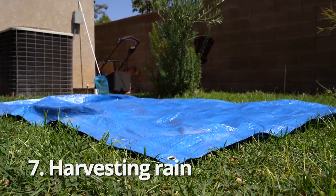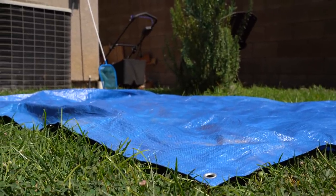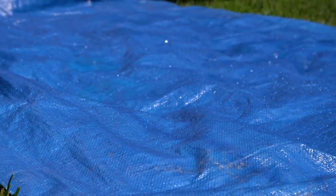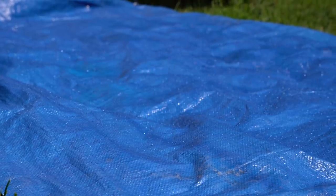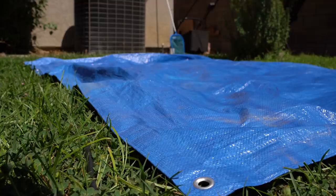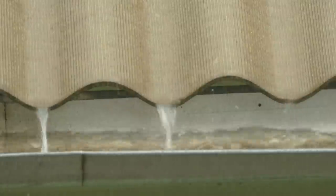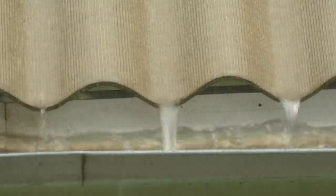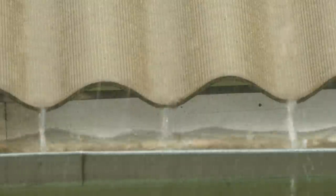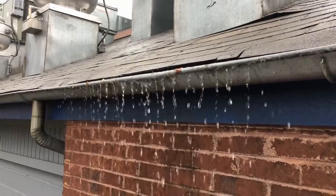Number seven: harvesting rain. Draping a tarp and collecting rain is an excellent way to capture natural water, assuming you get rain after a disaster. To calculate how much water you can gather, take your tarp's square area and multiply it by inches of rainfall, then by 0.62: length × width × inches of rainfall × 0.62. A standard 10-by-12 tarp collecting one inch of rainfall will collect an incredible 74 gallons of water. After a disaster, this same equation can be used to calculate rainfall on your roof as well — a roof area of just 20 by 40 feet with one inch of rain will yield 248 gallons coming down your gutters. Make sure your gutters aren't just draining into the dirt; have a plan to channel and collect the water.